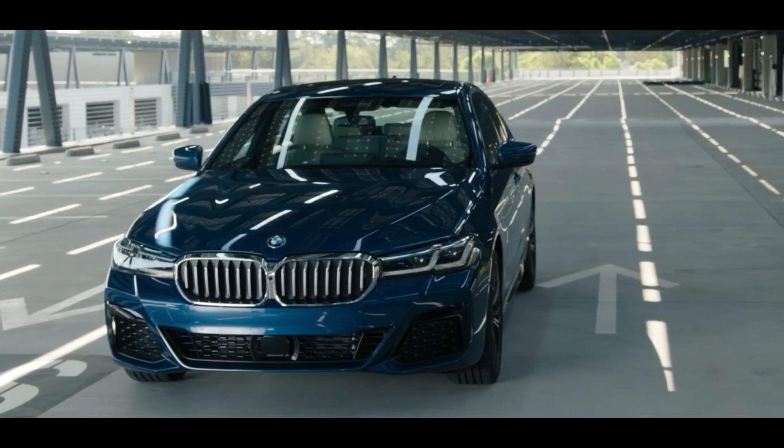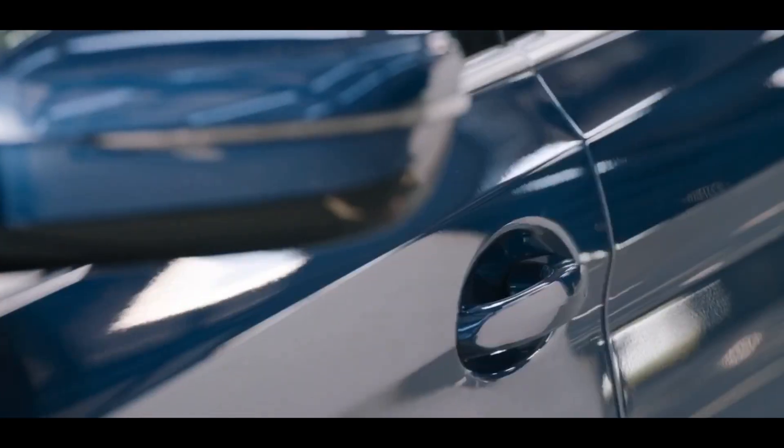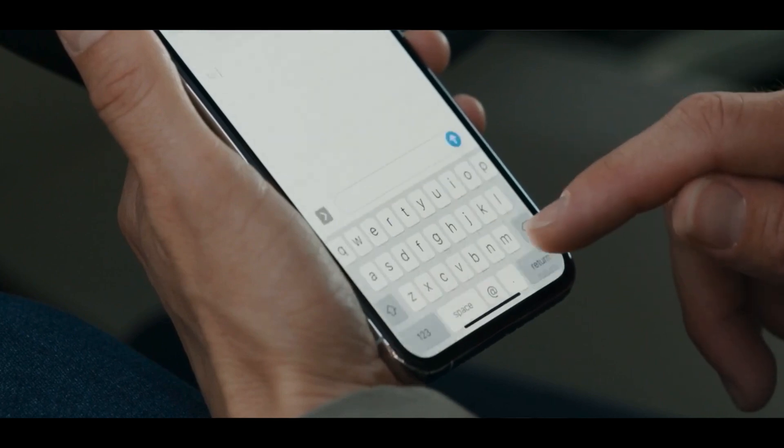Users must place the iPhone on top of the NFC reader in the car during the initial setup process, and then CarKey will be available in the Wallet app. Since CarKey works automatically without the user having to unlock the phone or any app, it requires the background tag reading technology, something that is only available on the iPhone XR and later.